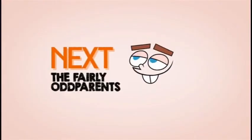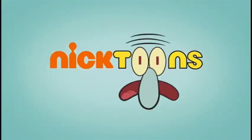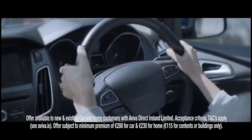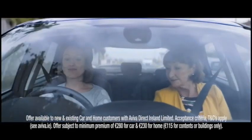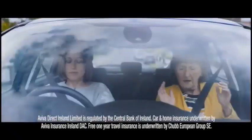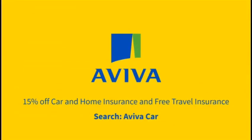Up next, it's Betty on Credence! For as long as Irish mommies have known what's best since the day you flew through your own driving test. Insure your car and home with Aviva and get 15% off both, plus free travel insurance. For car insurance, you're safe in the hands of Aviva.